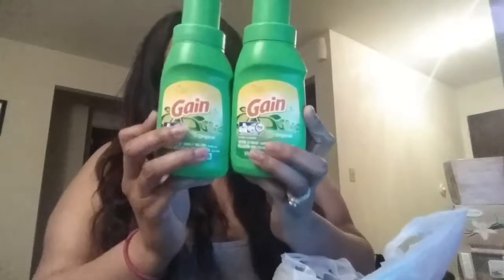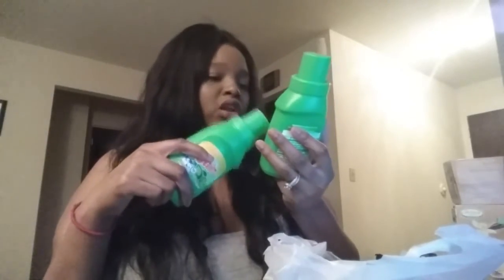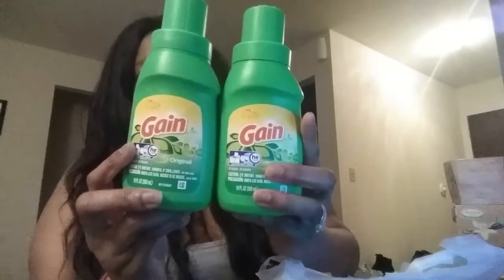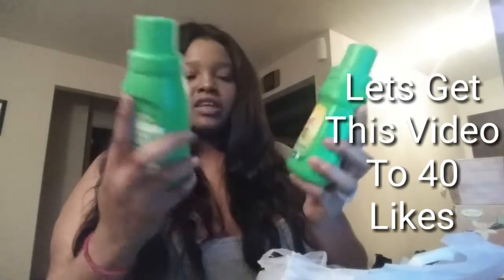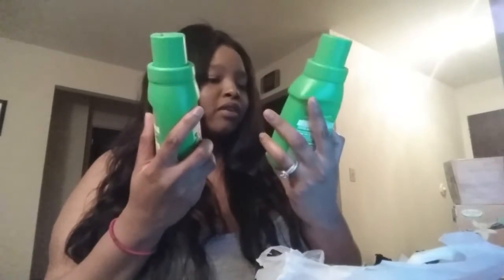I saw somebody haul these Gain laundry detergents. There was Downy as well but I didn't need that — we usually don't put fabric softener in our clothes. It said that you can do six loads with this, so I picked up two of these. We already have some but I'm thinking if we run out one day and don't feel like going to the store, this would be perfect. Six loads apiece, so that's 12 loads in total with these little bottles.